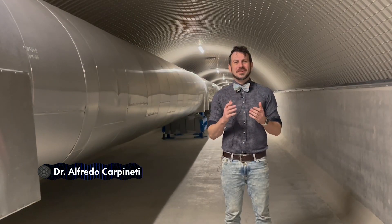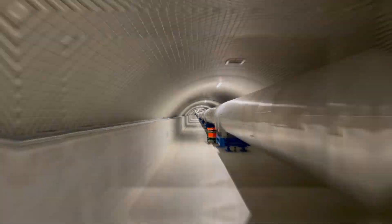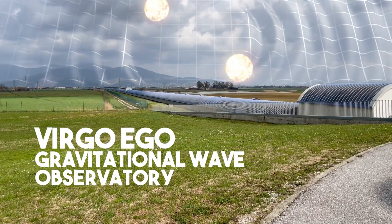Hi, I'm Dr. Alfredo Carpineti, Senior Science Writer for IFL Science. Today we're visiting the Virgo-Ego Gravitational Wave Observatory in Italy.